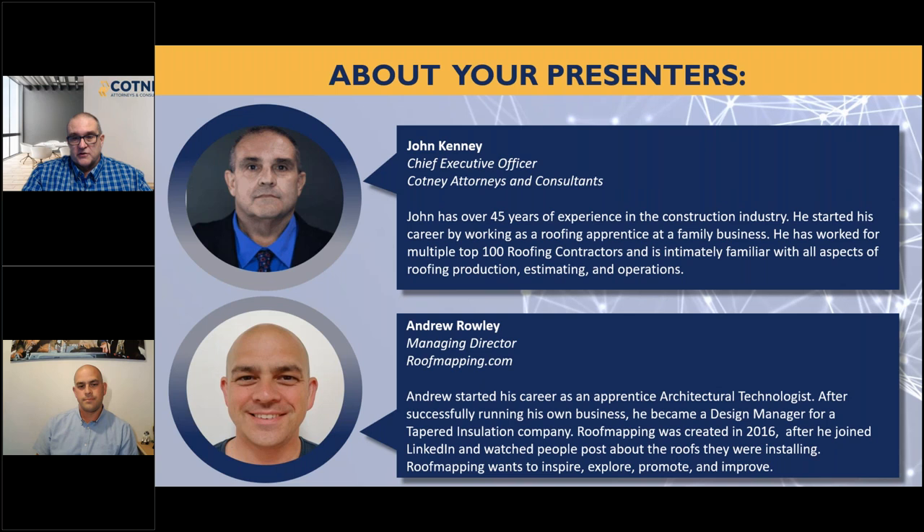Andrew is with roofmapping.com as managing director. He started his career as an apprentice architectural technologist — a term I love. After successfully training, he became design manager for a tapered insulation company. Roof Mapping is what he created in 2016, and after joining LinkedIn and watching people post about roofs, his passion became to inspire, explore, promote, and improve with Roof Mapping.